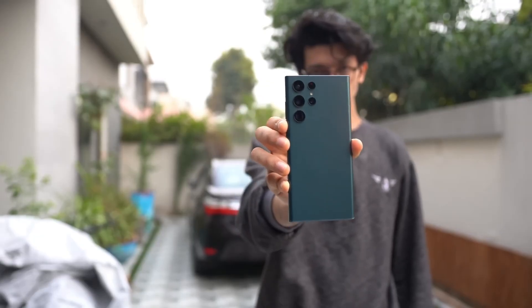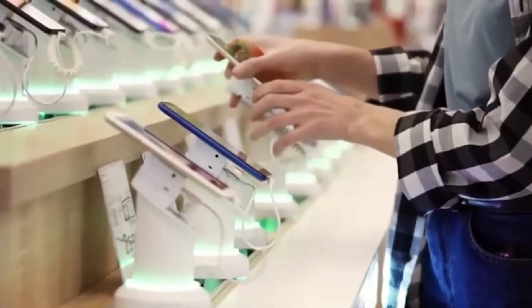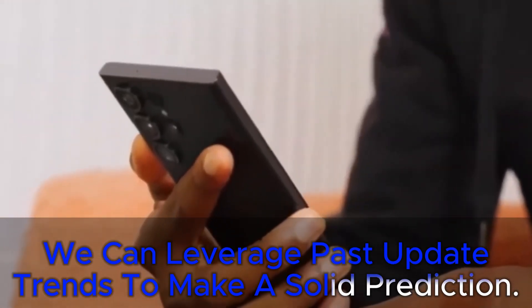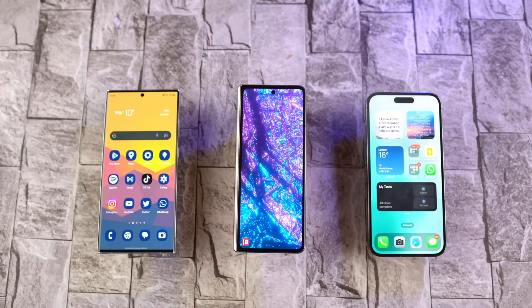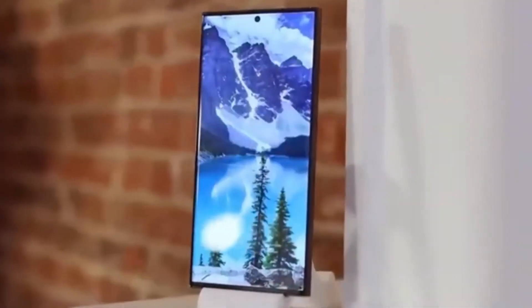A way to find out if your phone is compatible: while the official list from Samsung won't be available until after the release, we can leverage past update trends to make a solid prediction. Here are the Galaxy devices that are strong contenders for receiving the Android 15 One UI 7 update.